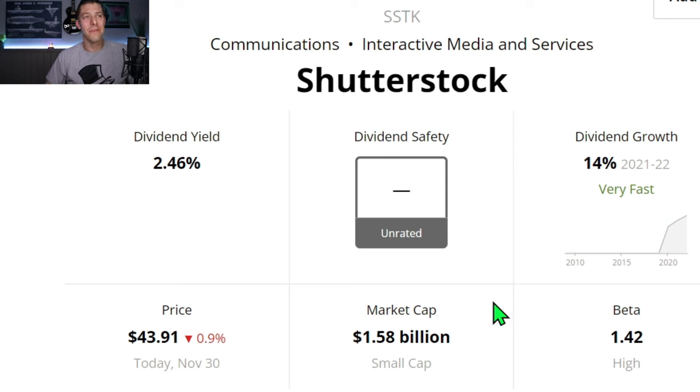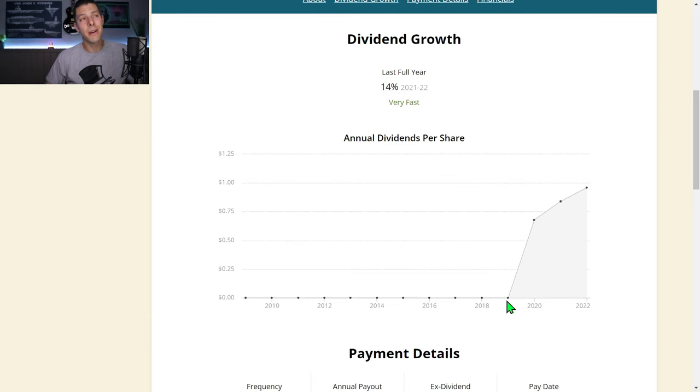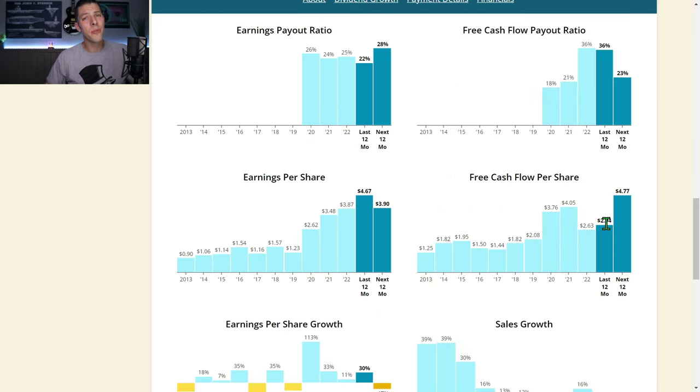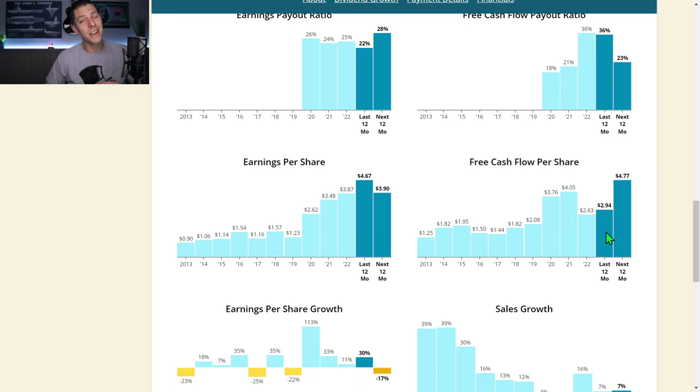Shutterstock is also unrated by Simply Safe Dividends — they're a $1.58 billion small-cap company with a 2.46% dividend yield. They've only been paying that dividend since about 2019, but the last full-year dividend growth was 14%. They went ex-dividend November 29th and pay out $1.08 annually — divide that by four and it's $0.27 per quarter. It looks like they're getting ready for another dividend increase early next year. Free cash flow payout ratio of only 36% the last 12 months: that $2.94 of free cash flow per share easily covers the $1.08 annual dividend.